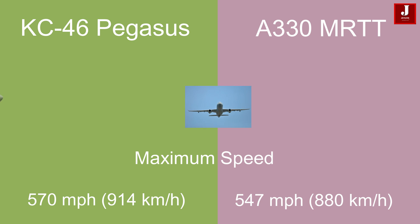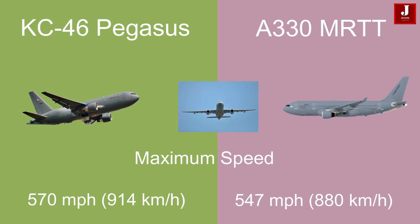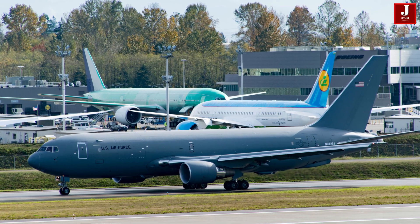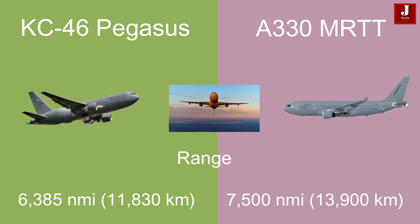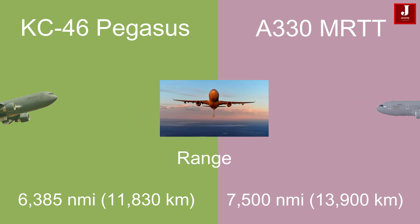The KC-46 has a maximum speed of 570 miles per hour (914 kilometers per hour), while the Airbus A330 MRTT can fly at 547 miles per hour (880 kilometers per hour), giving it a slight edge in speed despite its larger size. The KC-46 has a range of 6,385 nautical miles (11,830 kilometers), whereas the Airbus A330 MRTT offers a longer range of 7,500 nautical miles (13,900 kilometers), making it suitable for extended missions without refueling.